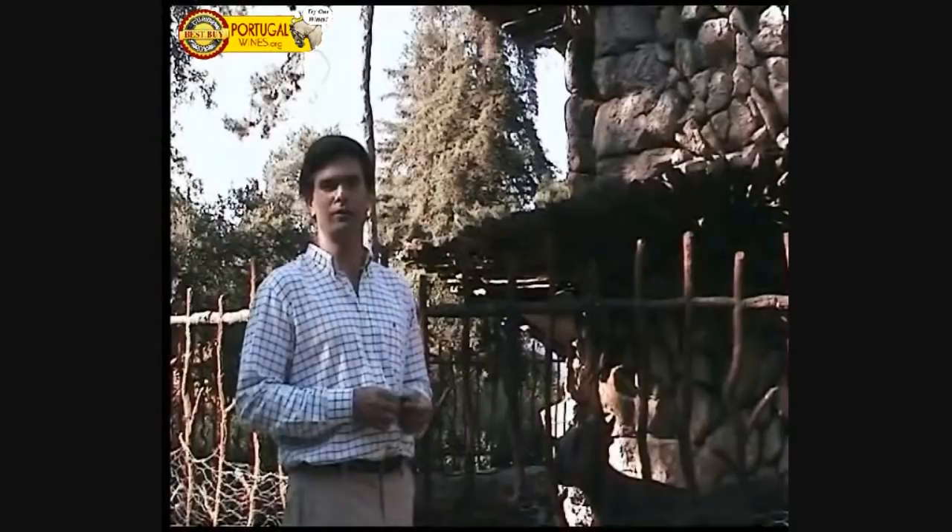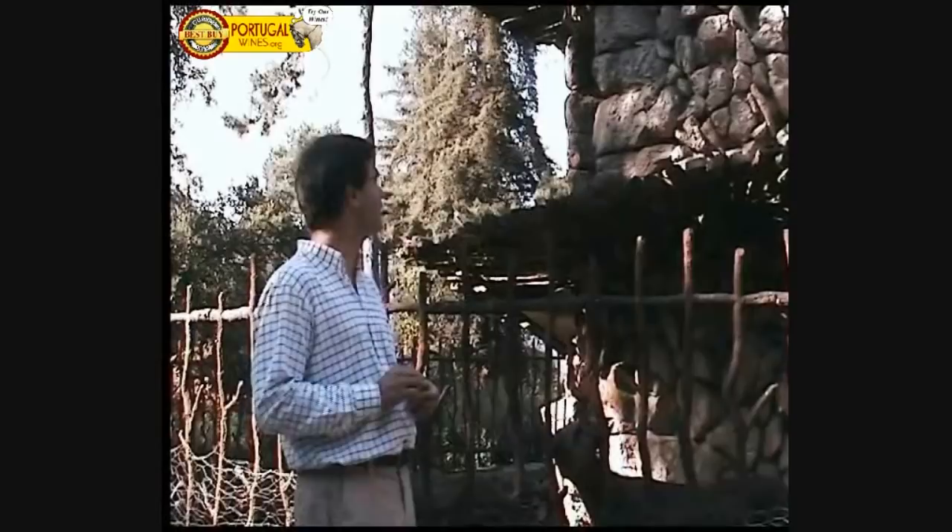We always like to have a lot of animals here in Avleta because we like to work closely with nature — not only with wine but with everything related to nature. That's why we created this, which is a very good point of attraction for anybody who visits us.